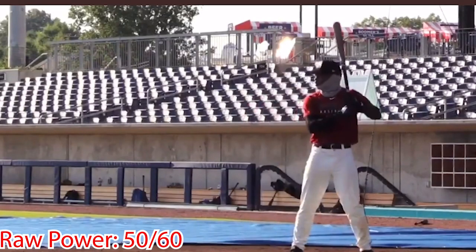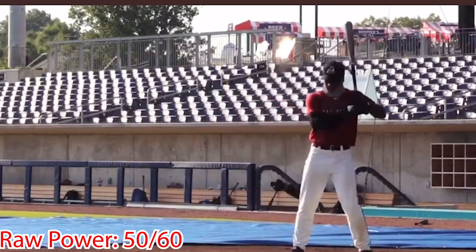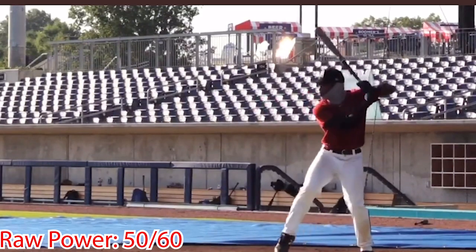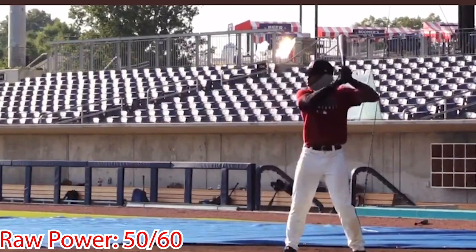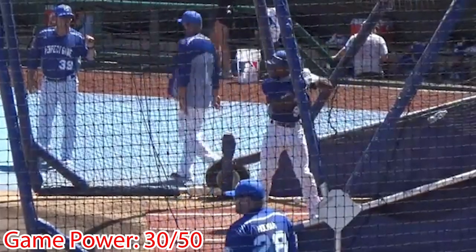For his raw power, he sports 70-grade bat speed and gets impressive body torque and spine tilt. There is plus hip separation and the ball comes off the bat loud. He has a strong vertical bat angle. His game power is mostly pull power at this point, but with added strength, we should see more ability to drive the ball out to center field.